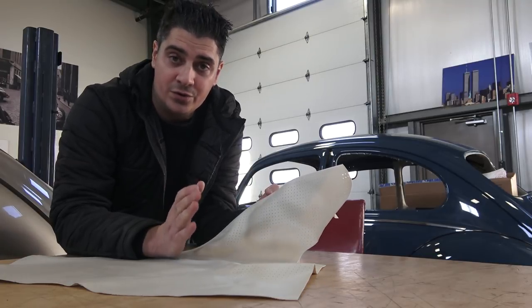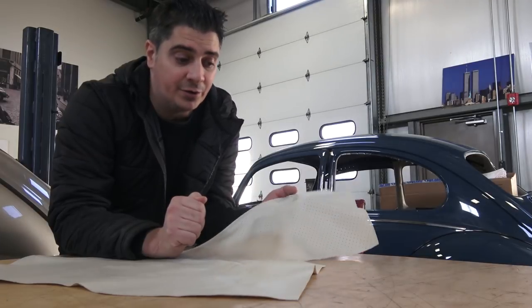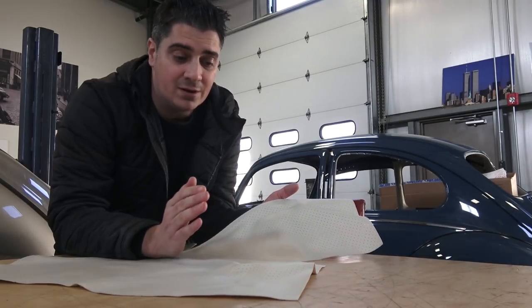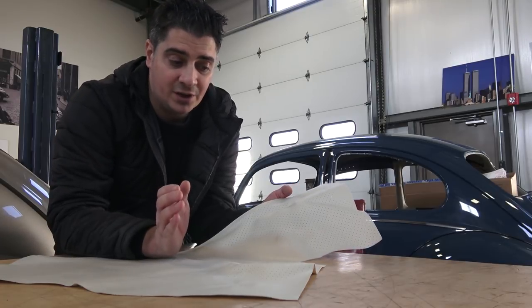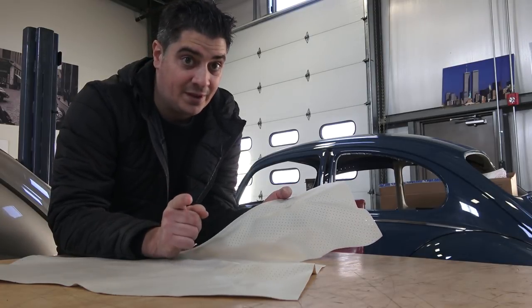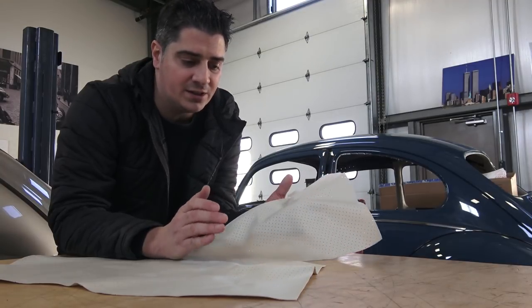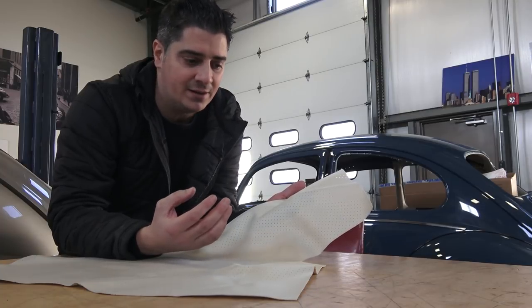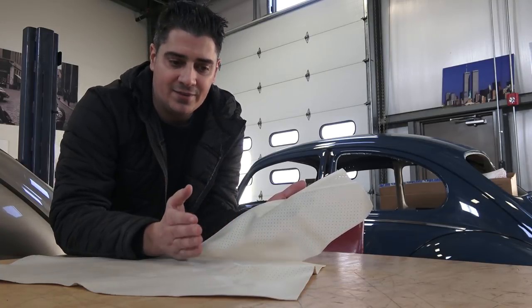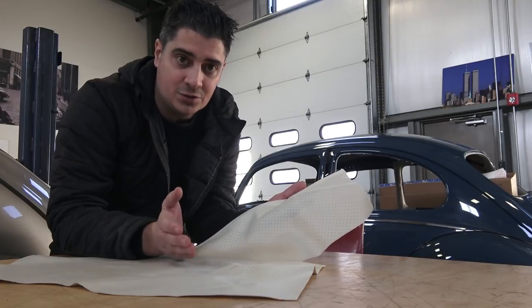But if you do want a vinyl headliner and you want to go original with your beetle, I do recommend going with the So Fine vinyl material. You're going to spend a little more money — maybe even double what TMI offers — but it will save you a lot more time and energy, because this stuff is nice and soft, it's easy to work with, it's forgiving, and it does not have that plastic feel.